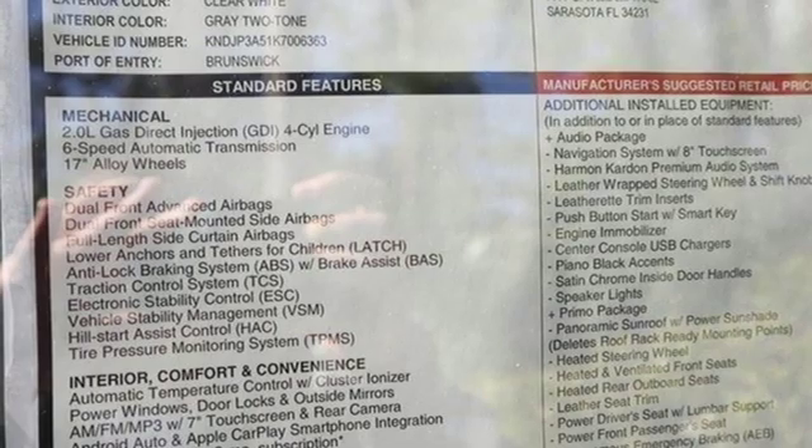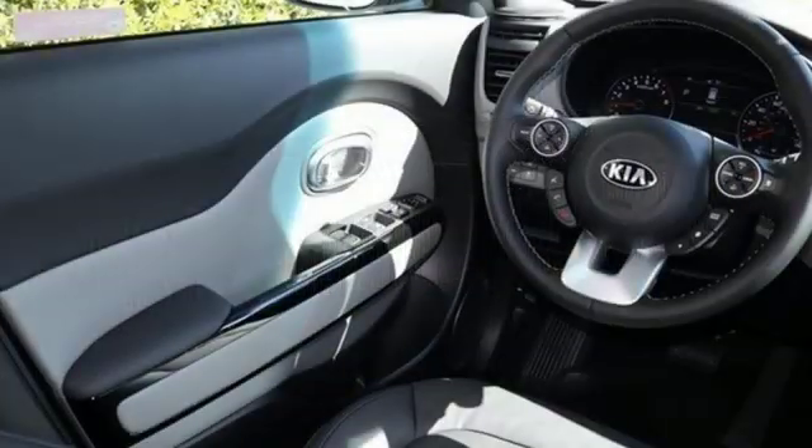First and second row express open and close sliding and tilting sunroof. Gas pressurized shocks. And I4 engine.